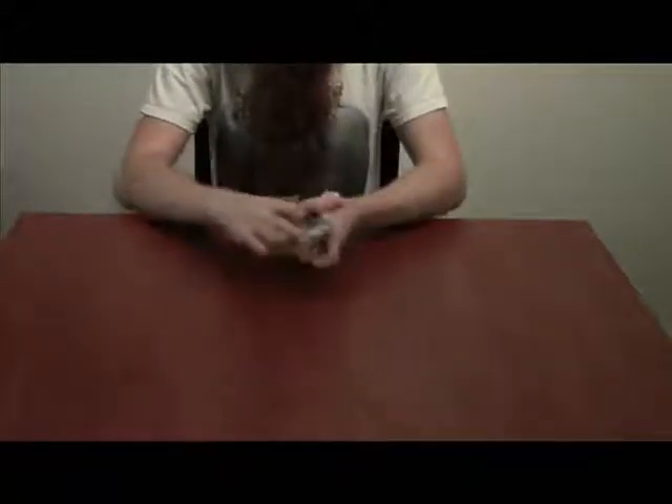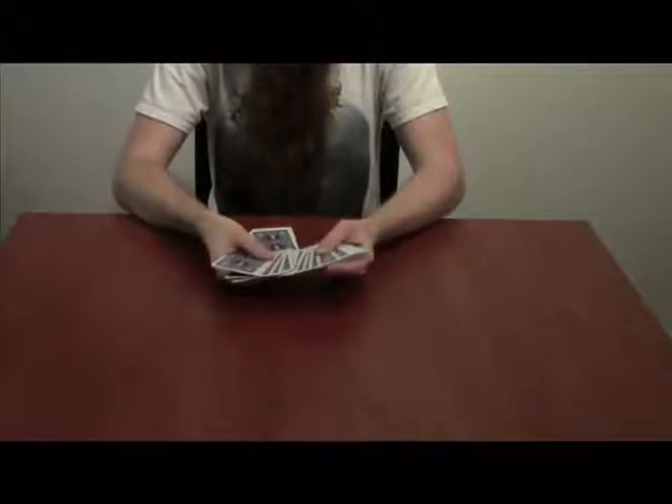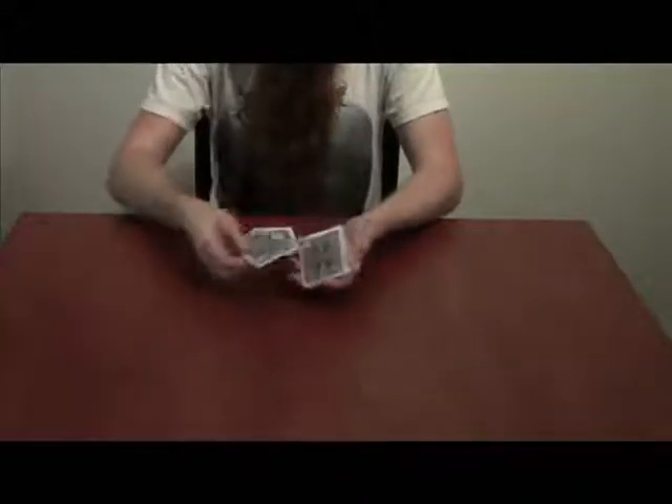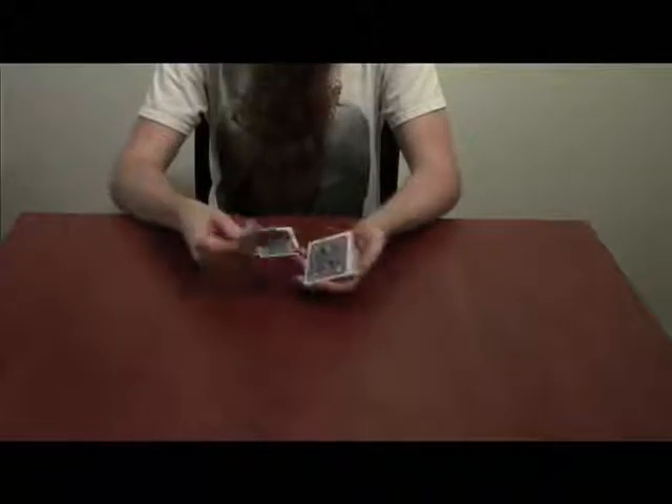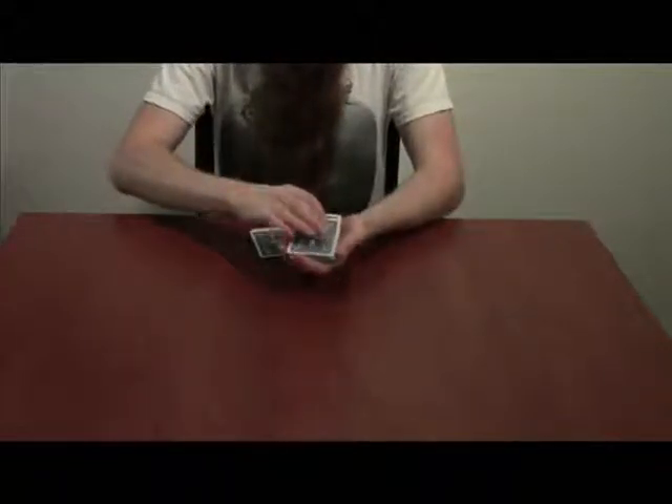Now we're ready to go — ready to do some magic. 11 cards selected. The King of Spades is as good a card as any. We'll take that and replace it into the deck.